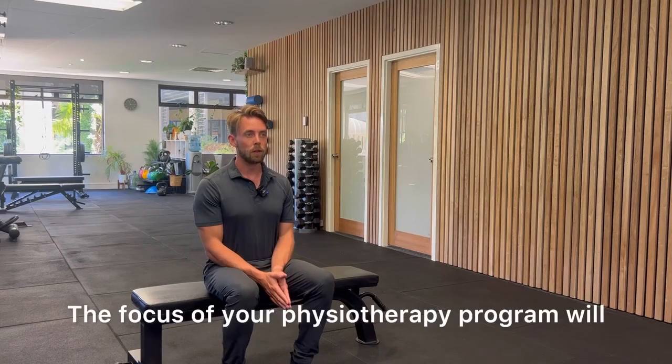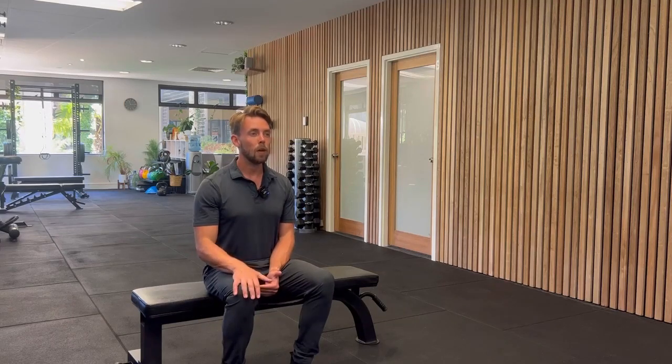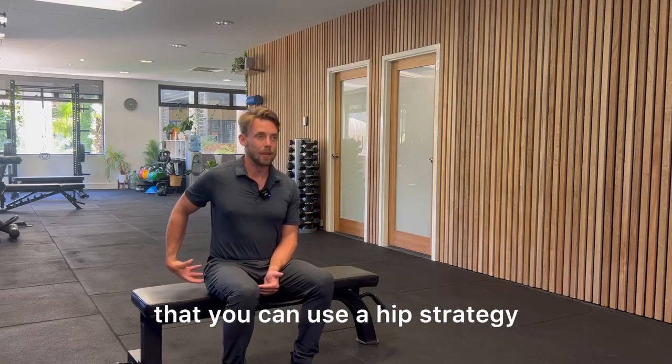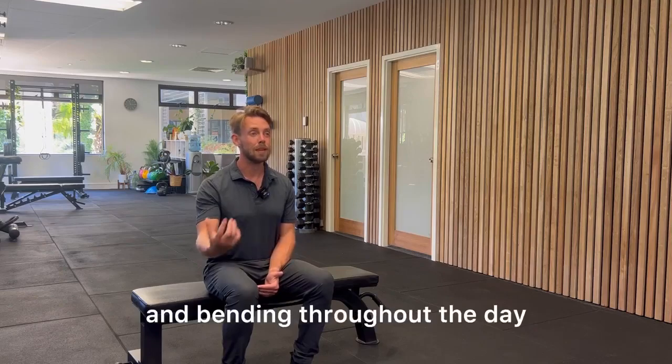The focus of your physiotherapy program will be to strengthen up all of the muscles around the knee joint. Number one, we want to teach you different strategies of movement so that you can use a hip strategy and safely use your hips to be picking things up, squatting and bending throughout the day.